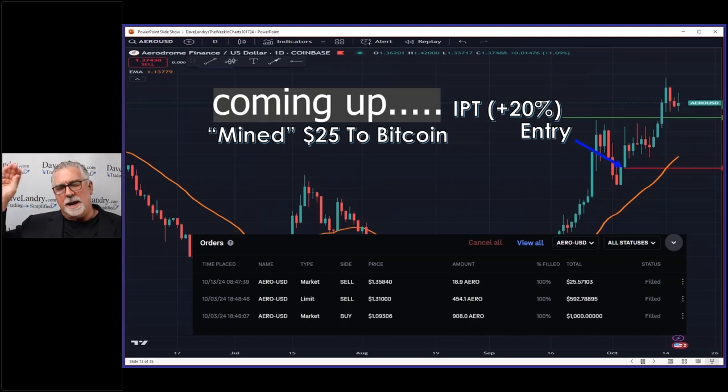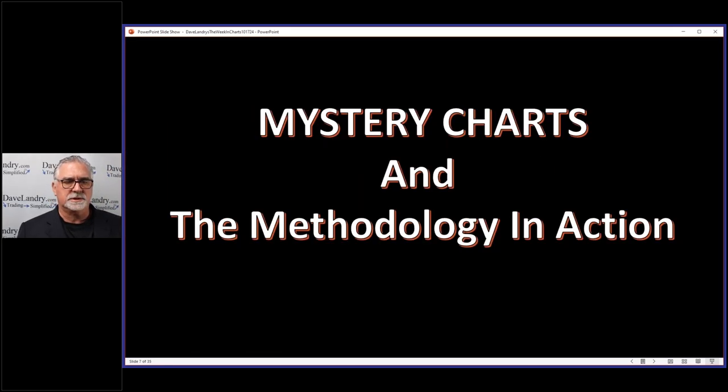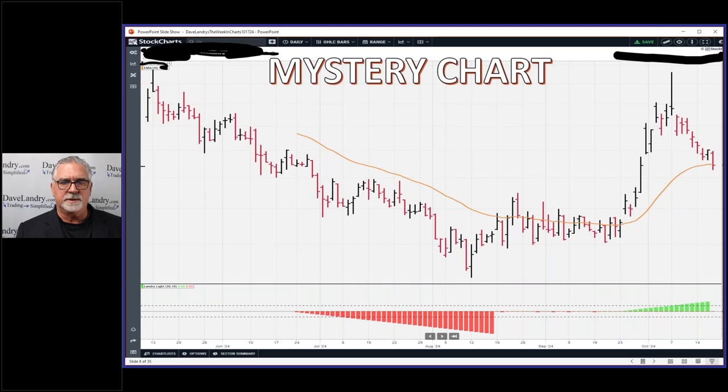Let's talk about the mystery charts, methodology, and action. We have a new mystery chart this week — a relatively new issue, an IPO. Notice that it began to take off nicely. It has a bigger-picture cup-and-handle look to it. I usually don't like high-level cup and handles, but this is an IPO coming off all-time lows, so I actually like the pattern.